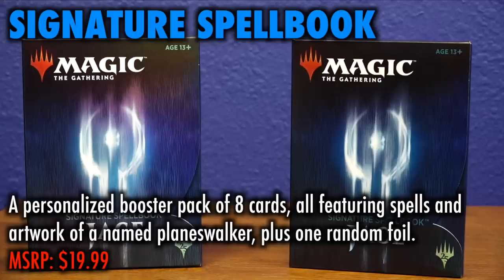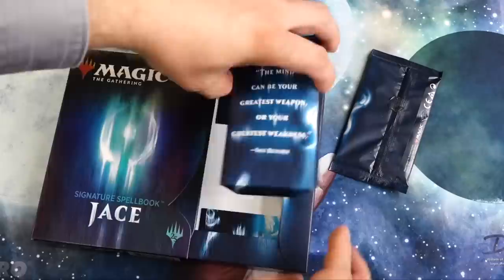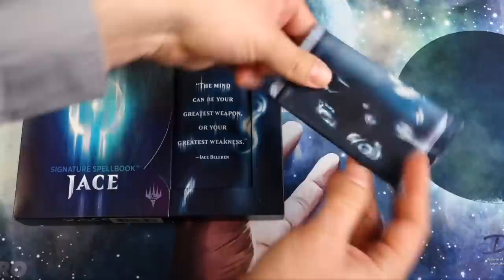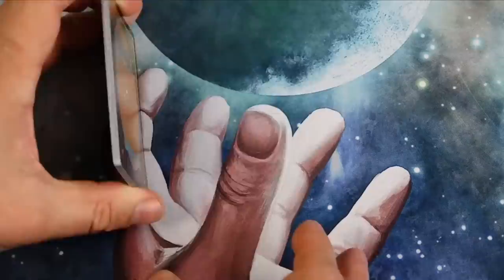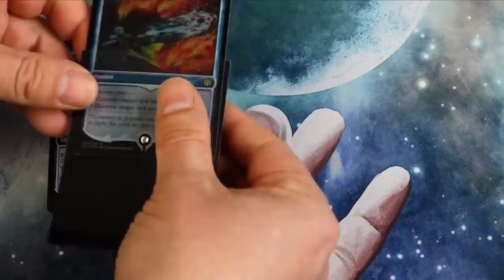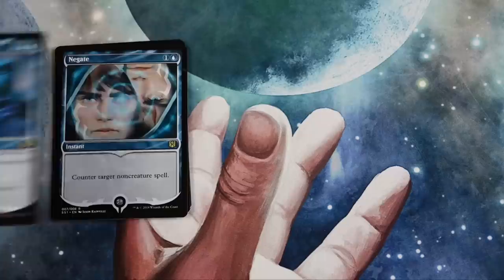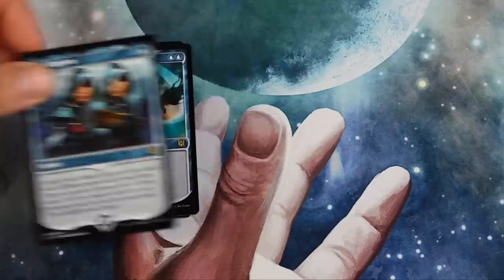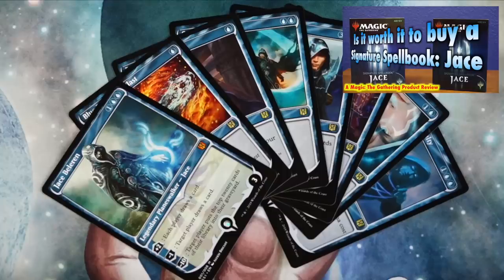Signature Spellbooks. Signature Spellbooks are a personalized booster pack of eight cards, all featuring spells and artwork of a named Planeswalker. The sample shown on screen is Signature Spellbook Jace, and thus all cards contained are from throughout Magic's history in a special frame featuring artwork of Jace. These cards are non-foil, but each pack also contains one additional copy of one of these eight cards in foil — the foil card you receive is random, though you still get the non-foil version. These cards are excellent items for those looking for reprints for formats such as Modern and Commander, or as collector's items for those who love special artwork and frames. This is of no real interest to new players, as the cards have no real use outside of older, non-rotating formats. For experienced players, interest will depend on the cards reprinted and whether the individual player has need of them.